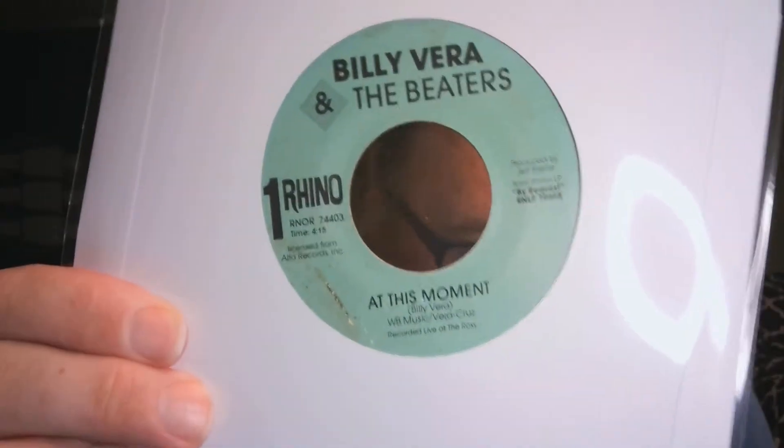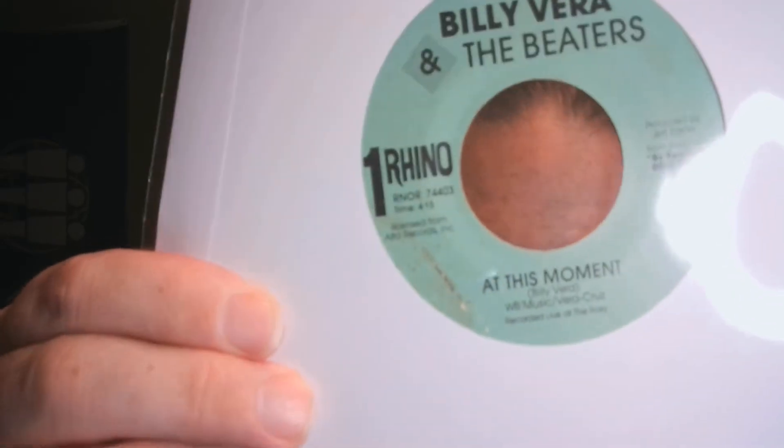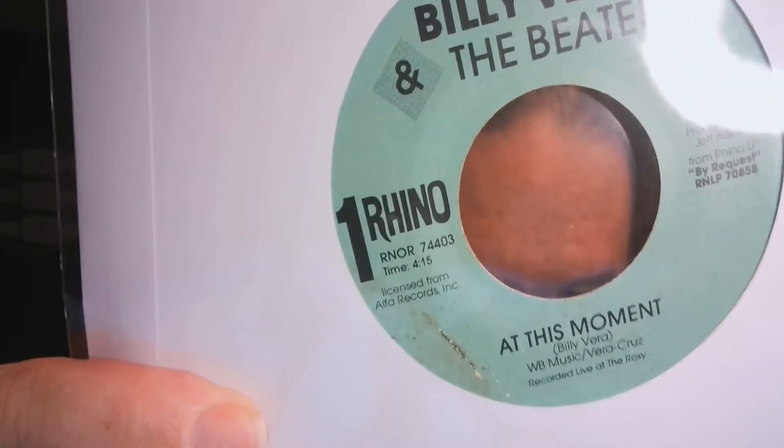This one is on Rhino — Billy Vera and the Beaters, 'At This Moment.' If you look underneath the credits it says 'recorded live at the Roxy,' and the B-side, 'I Can Take Care of Myself,' is also recorded live at the Roxy.